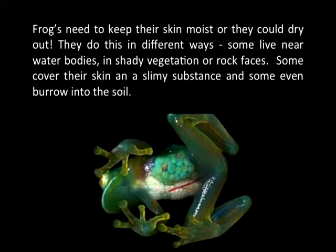Frogs need to keep their skin moist or they could dry out. They do this in different ways. Some live near water bodies, in shady vegetation or rock faces. Some cover their skin in a slimy substance, and some even burrow into the soil.